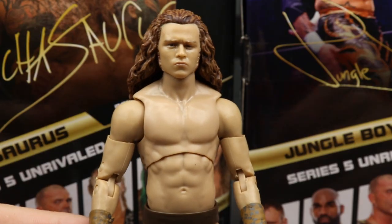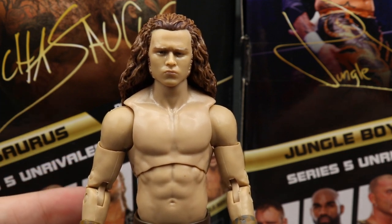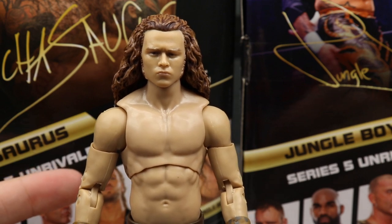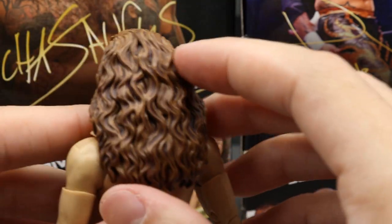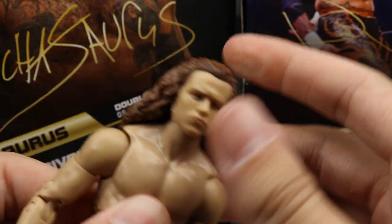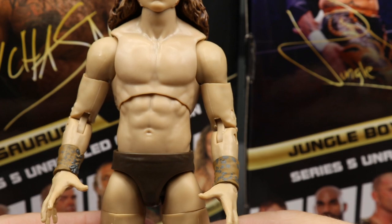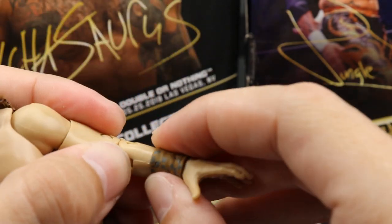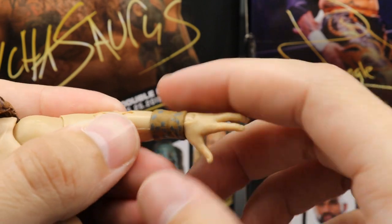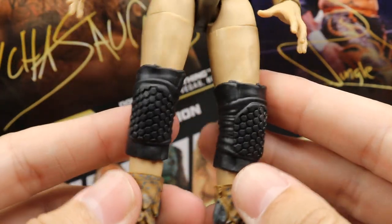Getting into Jungle Boy — the head sculpt looks identical to the character. A lot of people were crapping on this figure before release, saying it looks plain, but in person this head sculpt is perfect. Love the curly hair. He can look down very far because of the hair but won't be able to look up. He uses the same torso I think we saw with Darby Allin and Orange Cassidy, which works well — he's a skinny lean dude with some good muscle. He has double-jointed arms, and the wrist gauntlets actually pop off, unlike Luchasaurus's.